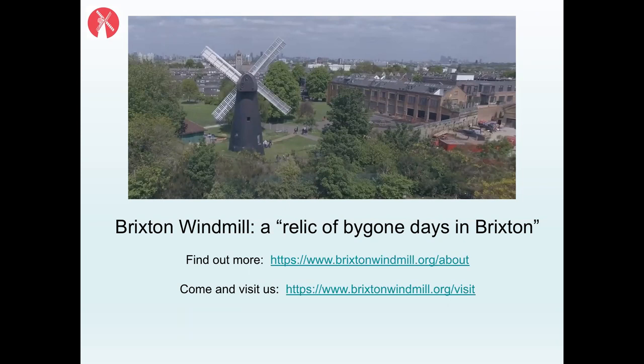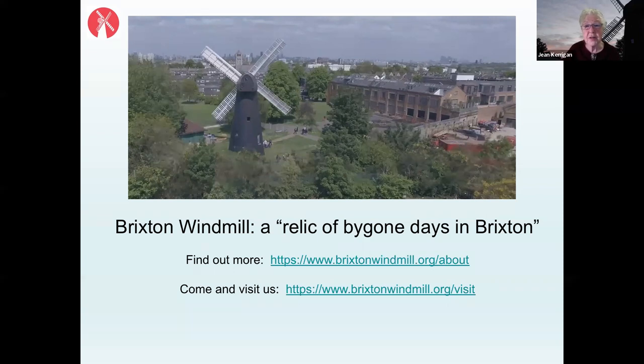A young audience member, Elijah, asks why there were wheels on the side of the windmill in one of the early pictures. The speaker explains that those were pulleys — you would pull the chain going around the wheel to turn the cap. Nowadays, a millwright has to climb right up inside the cap and use a cranking system to turn the very heavy cap that carries the sails. It's a very slow process, and usually the wind has moved by the time you get it to the right position, so the earlier pulley system was more efficient.